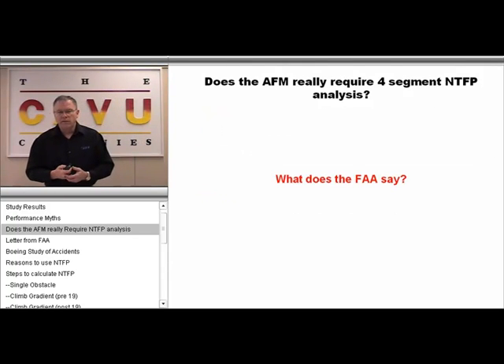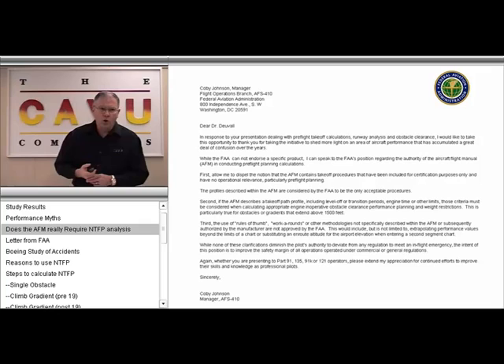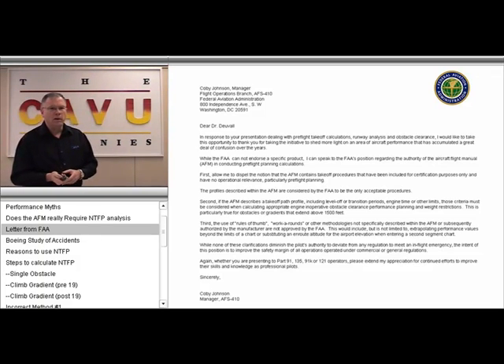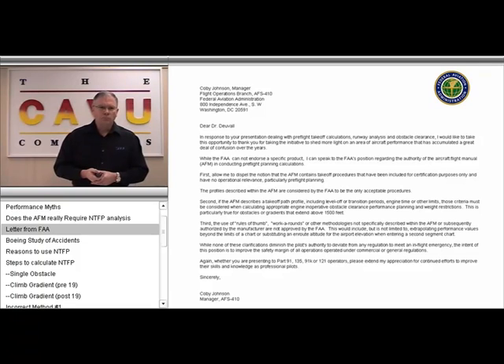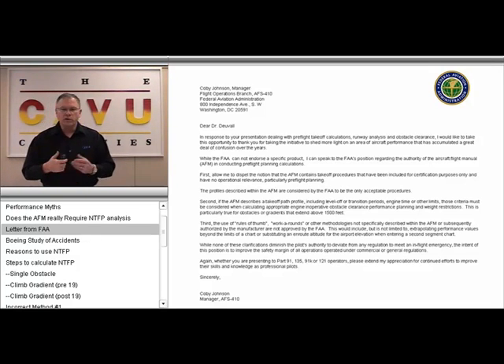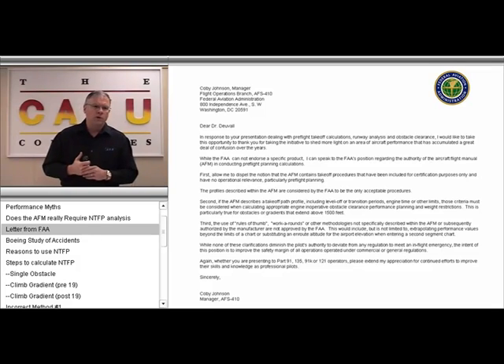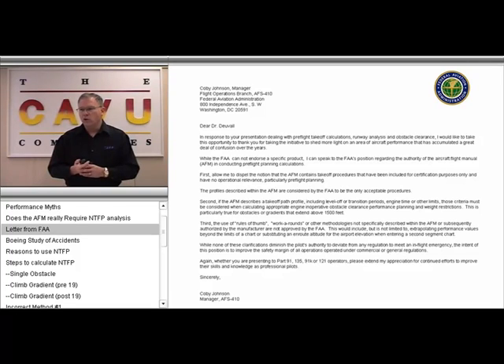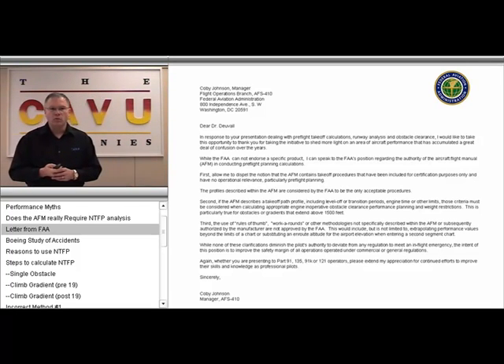What does the FAA have to say on this issue? Colby Johnson, who is the manager of AS-410 dealing with operational control issues, has this to say in a letter. The FAA has a very dim view of using rules of thumb, workarounds, or calculating your own flight paths when it comes to dealing with one-engine-inoperative climb performance requirements.